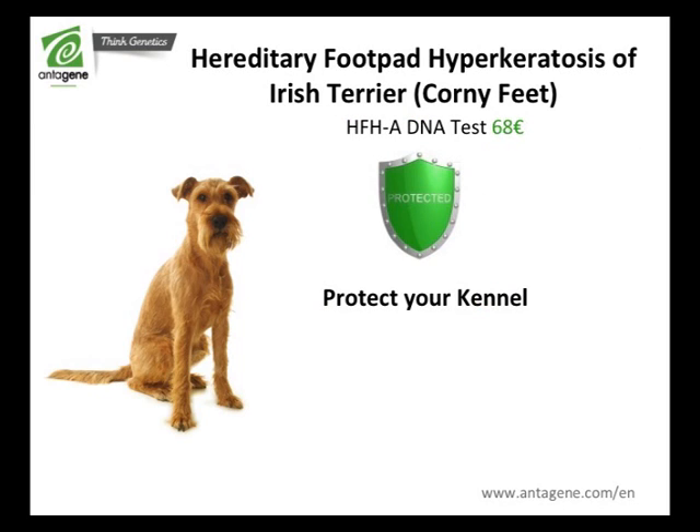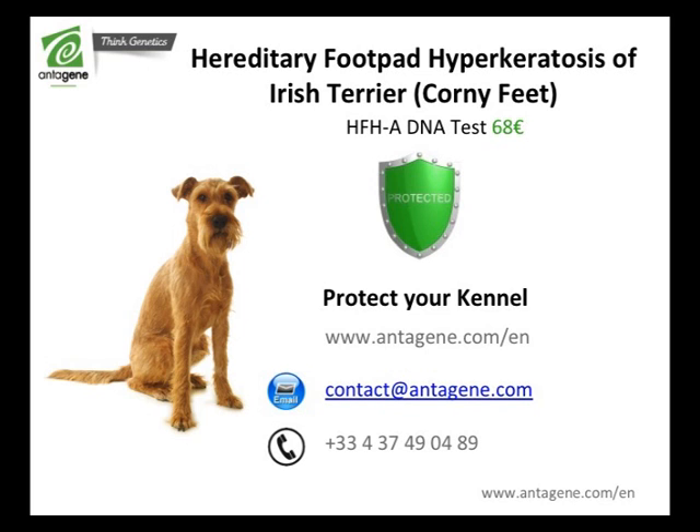The HFHA DNA test is available from 68€. For more information, log on to entagene.com, where you can access information dedicated to the health of your breed. You can also contact us by email or by phone.